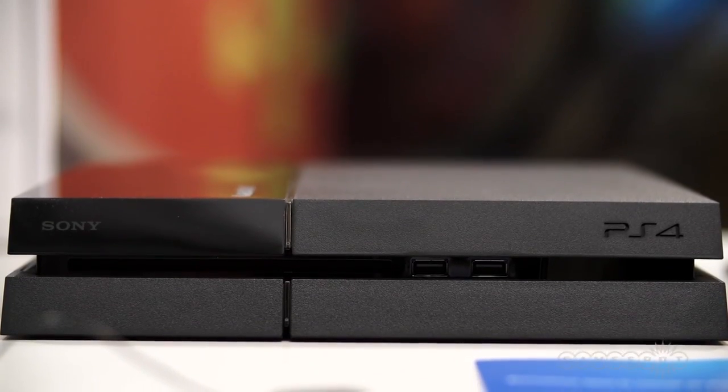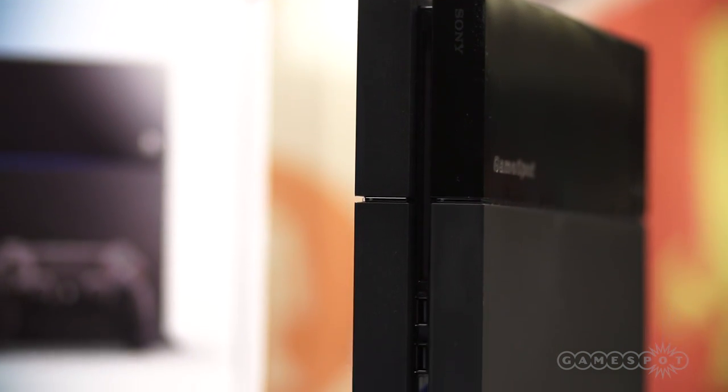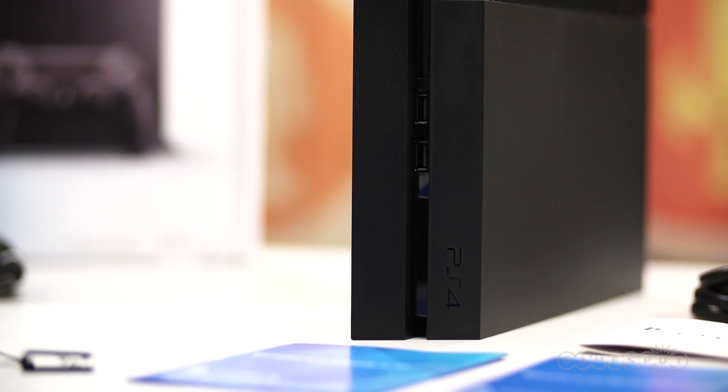Lastly, the PlayStation 4 can be set flat or stand up on its side with or without the official accessory. Stay tuned to GameSpot for more PlayStation 4 coverage as the system launch is coming up on November 15th.